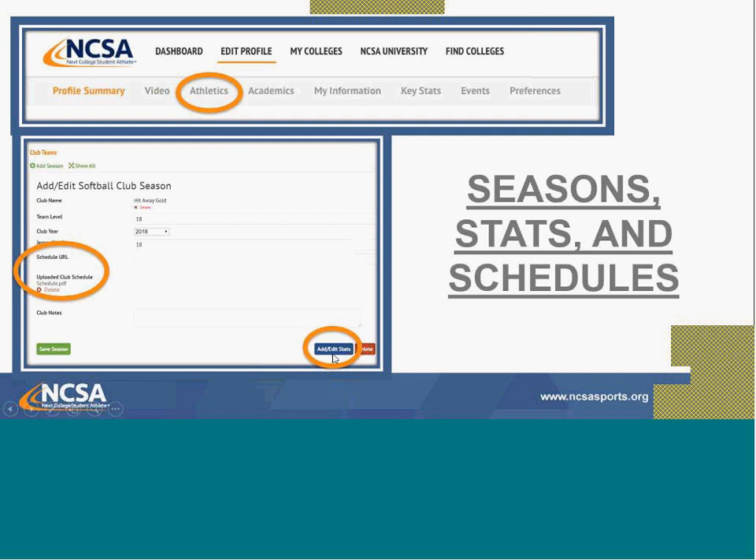Statistics sometimes get overlooked. Make sure you're putting in your batting average and pitching statistics. Once you have a season — whether club or high school — you can update your schedule, which is right below your jersey number. You can link your school's website with the schedule or upload it as a PDF. Use the add/edit/save button to enter your statistics, and you can list your schedule under events as well.